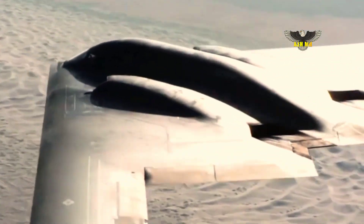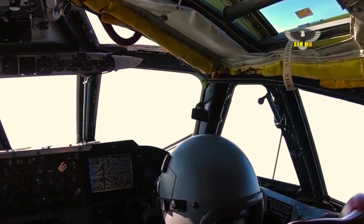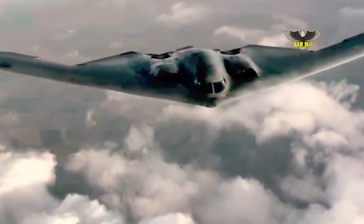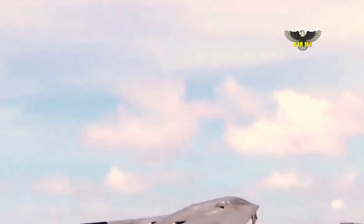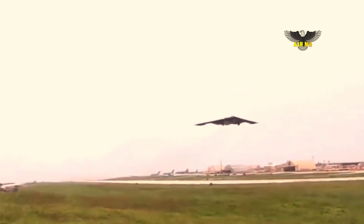Northrop Grumman said it has built a supplier base of 400 companies across 40 states, comprising a nationwide team of 8,000 people from Northrop Grumman, industry partners, and the Air Force.